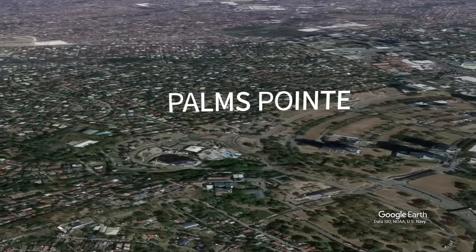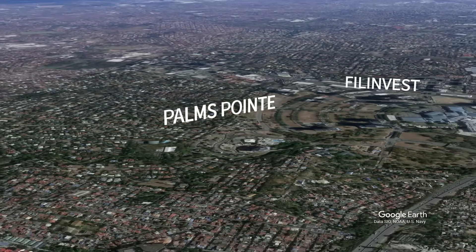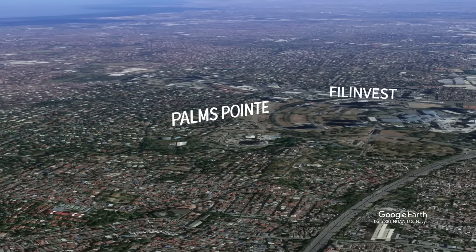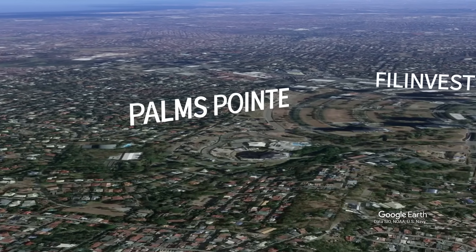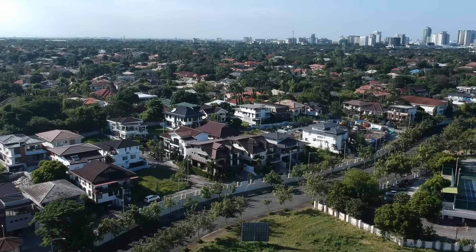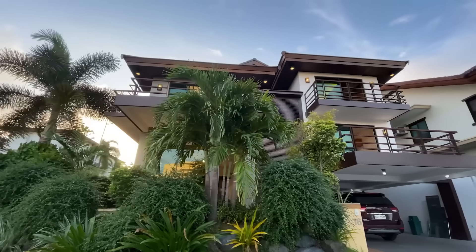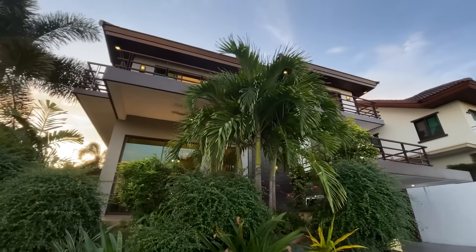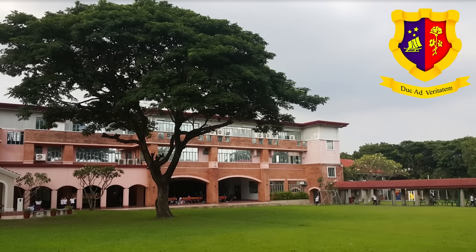Palms Point Alabang is a gated subdivision located in the premier CBD of Filinvest City, which transports residents to a modern Asian paradise just outside the hustle and bustle of the city proper. This 7-hectare development has 148 prime residential lots where homeowners can build their dream Asian-inspired homes and create their very own private living spaces. Palms Point Alabang is within close proximity to Pariff Woodrose,